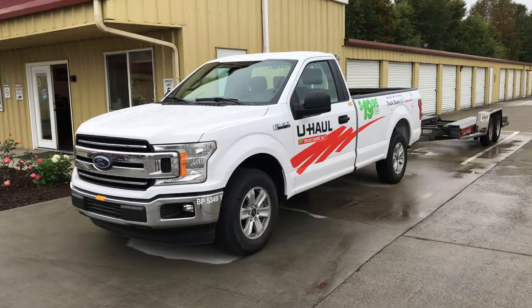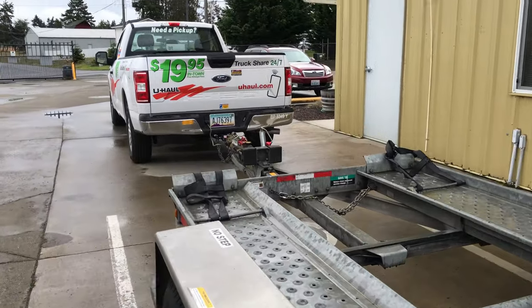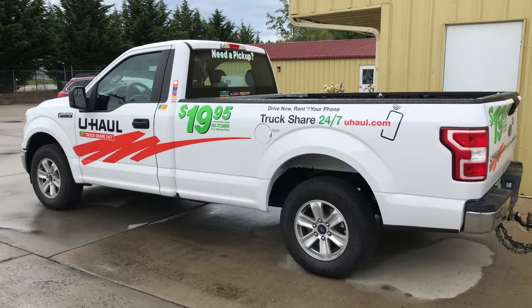Here I am at U-Haul picking up a pickup towing an auto transport trailer. This is going to be the vehicle that transports my Model A from Anacortes to Sequim, Washington. I hope the weather holds up.